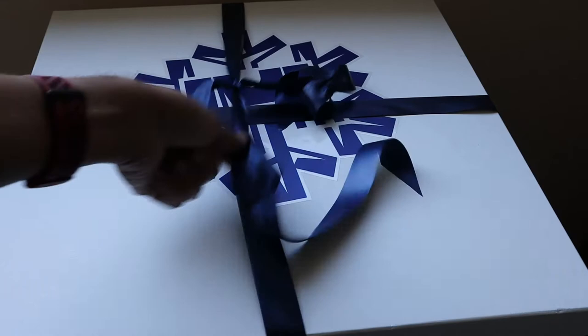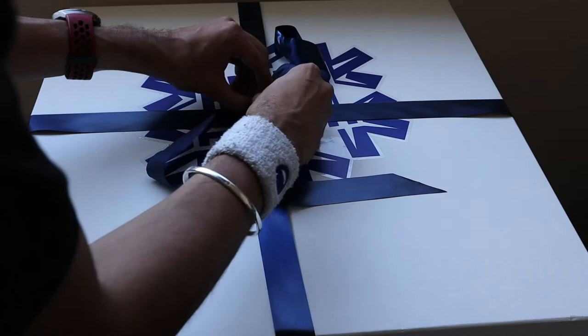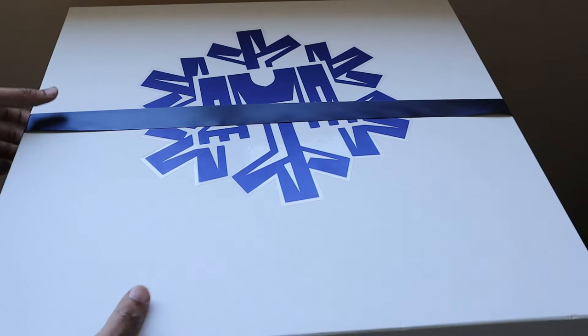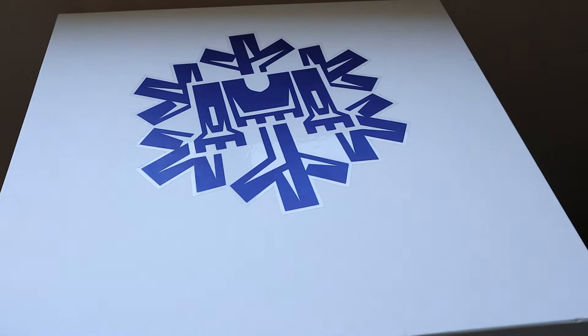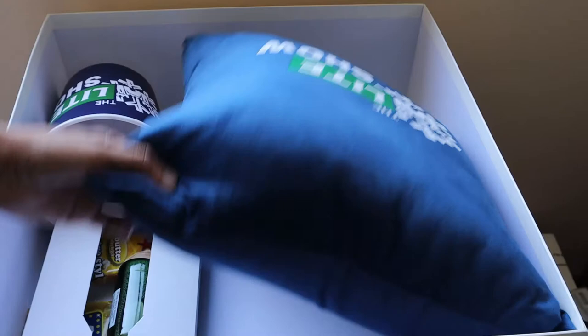So let's see what the contents are — let's quickly unbox this thing. It has a nice ribbon which we are going to take out. The ribbon is out and now we will open the box.